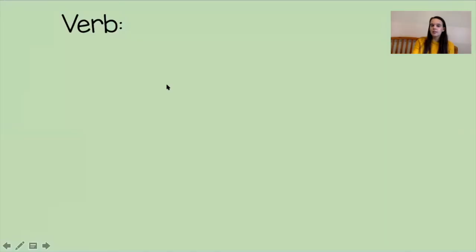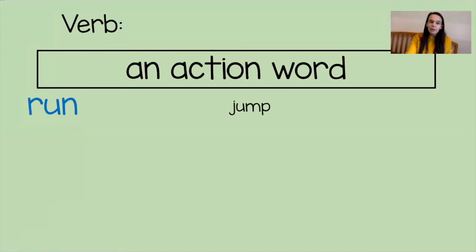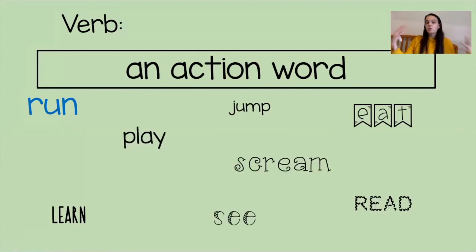The last thing we need to talk about today is a verb. A verb is an action word — it's something that you can do. Here are some examples of verbs: run, jump, learn, eat, see, play, read, and scream. These are all things that we can do, things that somebody can do. If it's an action word, it is a verb.